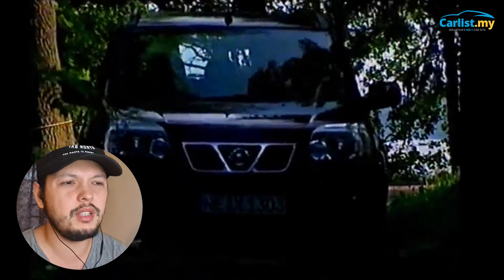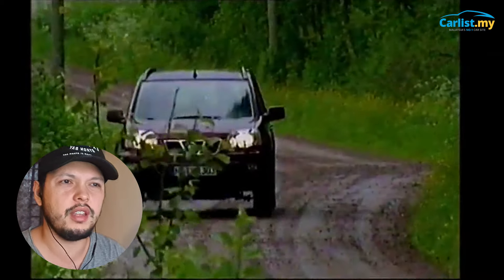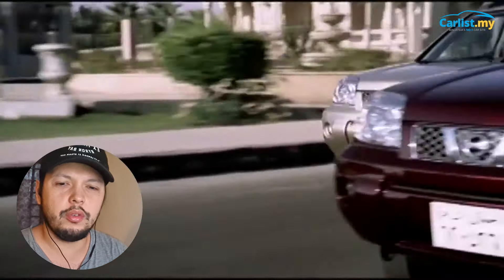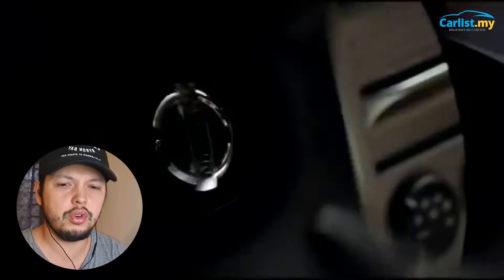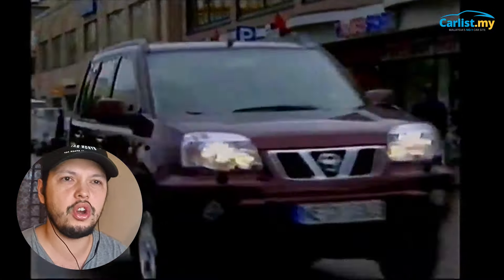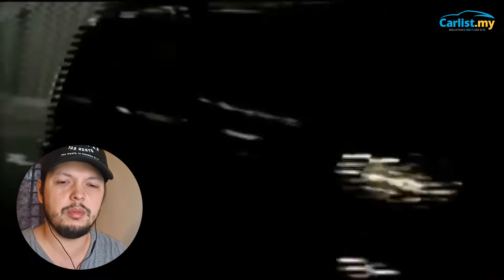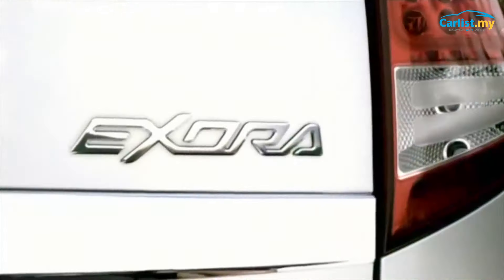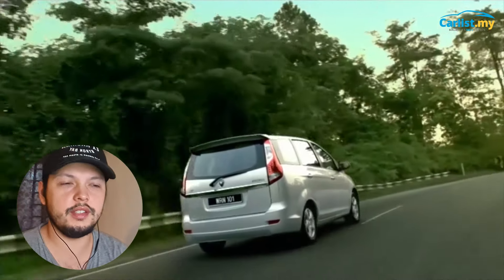The X-Trail has a 2.5-litre four-cylinder engine making 177 horsepower. It's not about speed — it's about versatility. Because of its boxy shape, it's got a lot of space, so if you want to go camping you can stuff a lot of gear inside. Generally in the market, many have been well kept. Best to check the four-wheel drive system when buying — engage it to make sure it works. For not a lot of money, you can get a really good budget adventure vehicle.